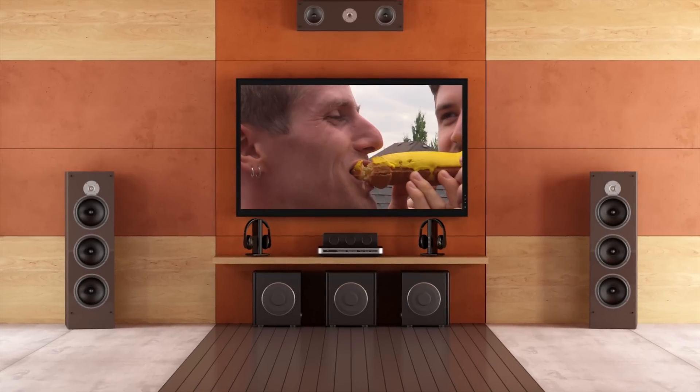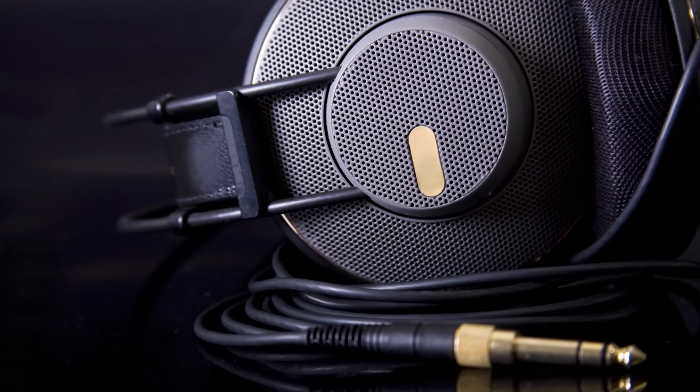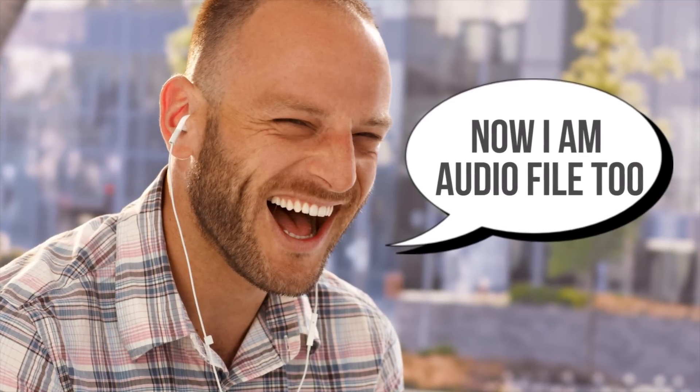Headphones only — you cannot use binaural audio on freestanding speakers because of the way the recordings are made. Remember, the microphones are placed right where your ears would be, so the effect is nearly impossible to duplicate on regular speakers. But the good news is you don't need super high-end headphones powered by some exotic tube amplifier to enjoy the effect — a cheap pair of earbuds will actually do the trick just nicely.